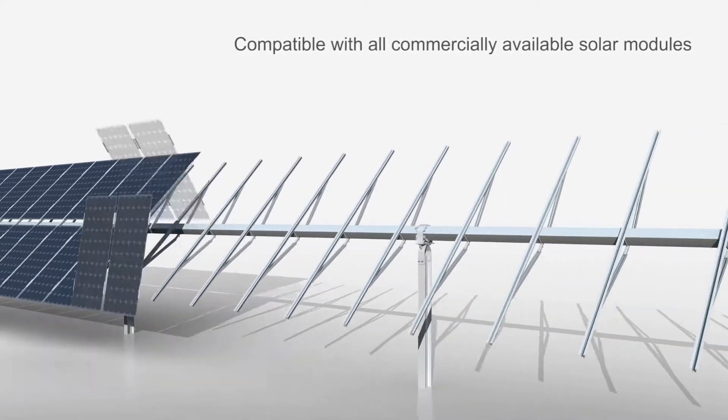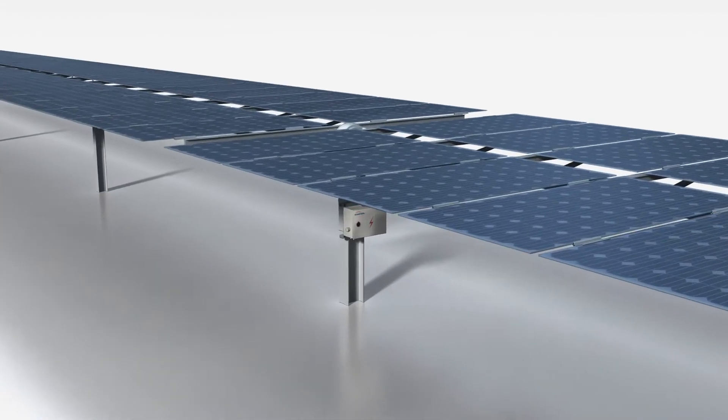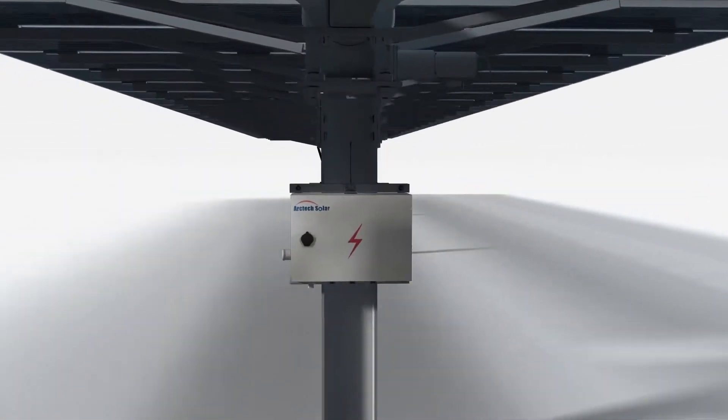SkySmart Tracking System is compatible with all commercially available solar modules. Especially with bifacial modules, the module backside can be shading free.